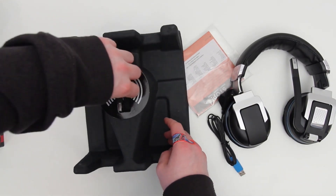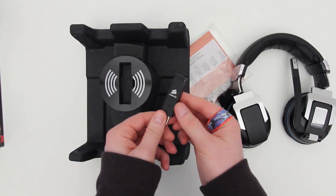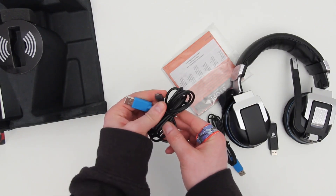You've also got the dongle — the little USB device for transmitting your audio. This thing is definitely portable, no big deal there. And then you've got a USB cable if you want to use them wired, as well as to recharge the headphones.